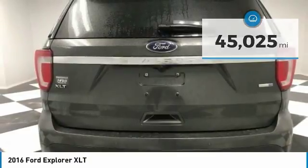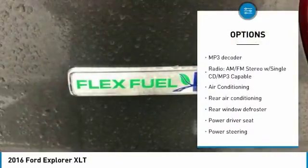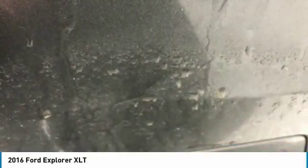Here are some of this vehicle's great options: traction control, air conditioning, dual airbags, power steering, four-wheel disc brakes, AM/FM/CD/MP3 radio, rear window defroster, compass, CD player, and electronic stability control.